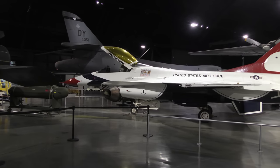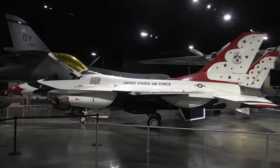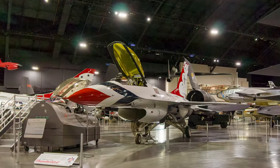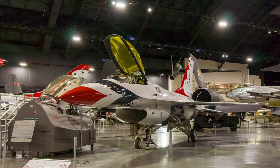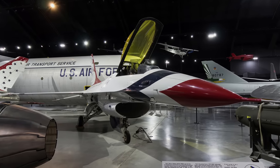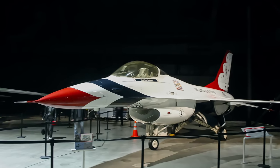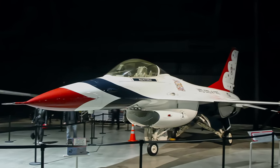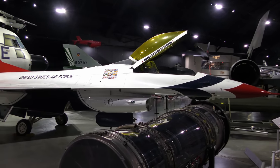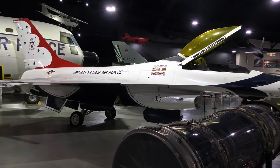The General Dynamics F-16 Fighting Falcon evolved from a 1972 U.S. Air Force lightweight fighter prototype program and achieved combat-ready status in October 1980. This aircraft was one of the first F-16s to fly with the Thunderbirds, continuing until 1992 when the team converted to F-16Cs. It was then modified to operational condition and assigned to the Air Education and Training Command to train pilots at Luke Air Force Base.